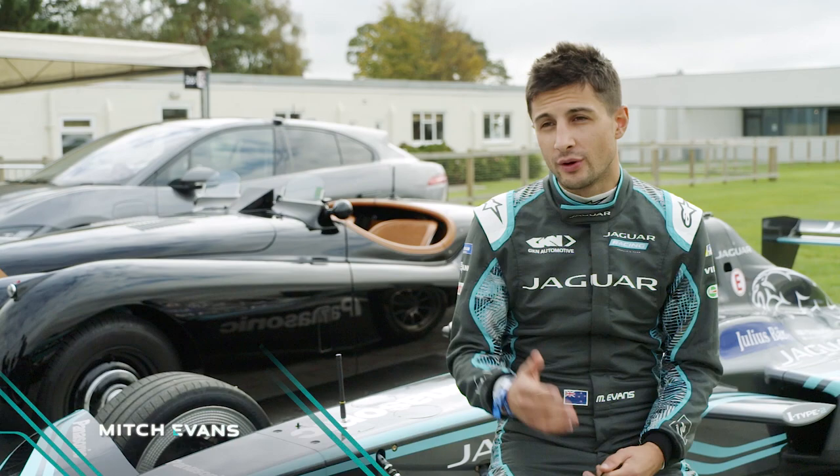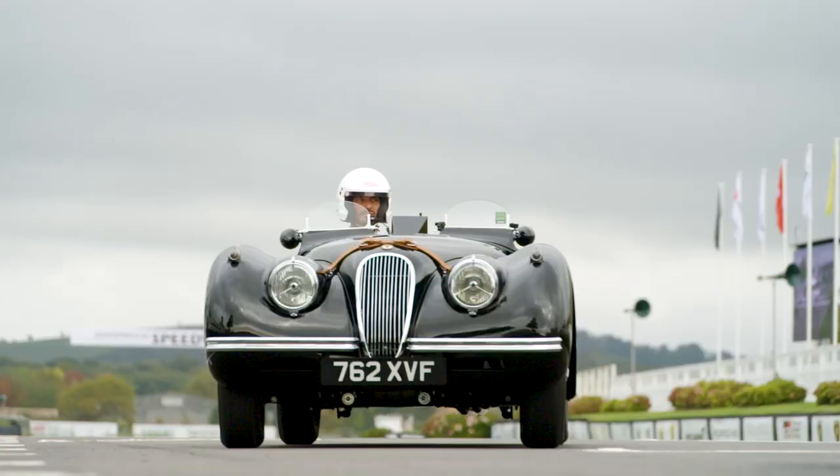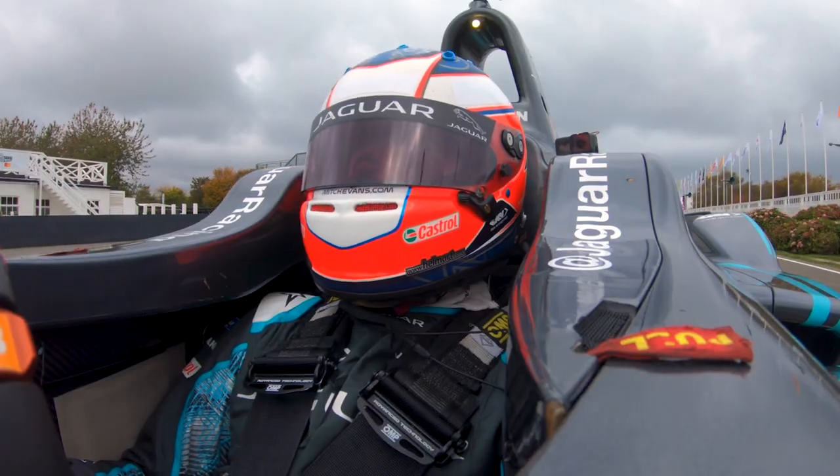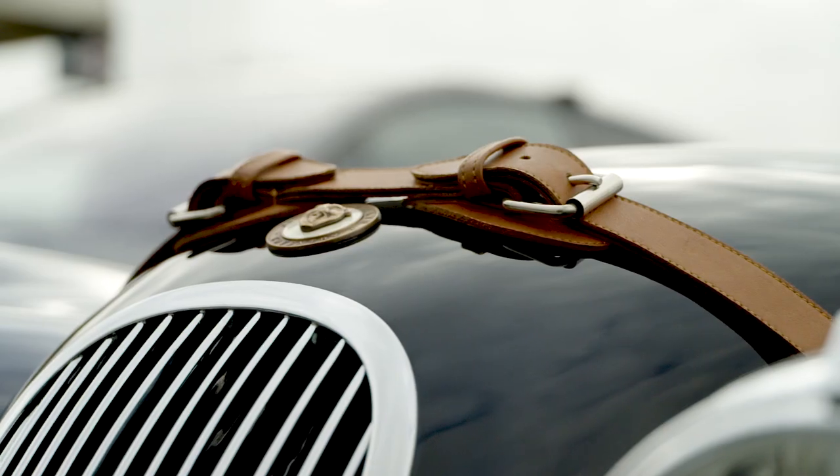We are good with Speed Week. We've got a cool activity coming up. We've got David Gandy's XK120, Karun Chandhok's gonna be in our Jaguar I-Pace, and I'm gonna be driving the I-Type 2. So we're gonna have a speed comparison chase.